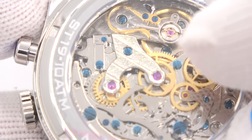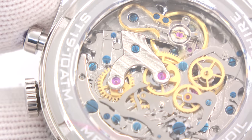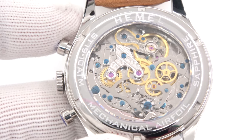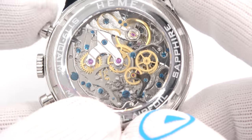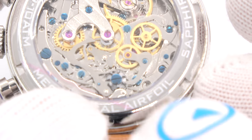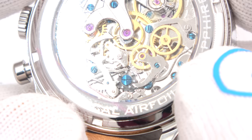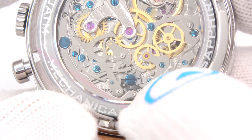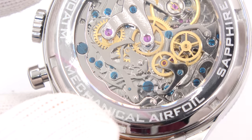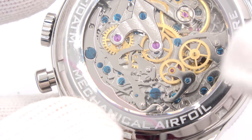It is a real mechanical chronograph, so you can watch everything in action as I start and stop it. The ST-19 is a column wheel chronograph. There is the column wheel with the blue screw — all the gear teeth stick up, and every time you engage and disengage, the lever falls in and out of those teeth, actuating the center wheel. There's a transfer gear spinning all the time. One of these wheels is running the running-seconds sub-dial at the 9 — you can see it turning.